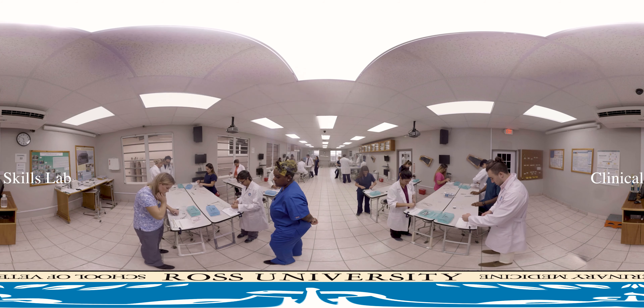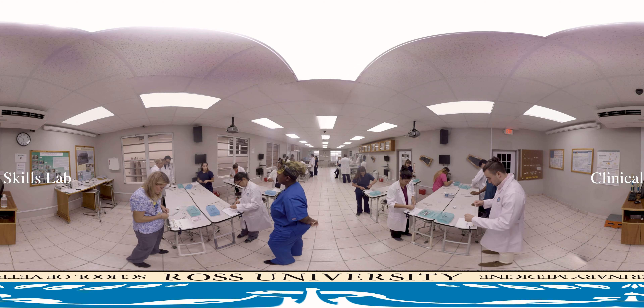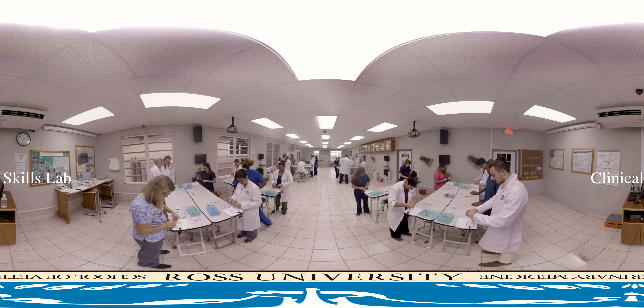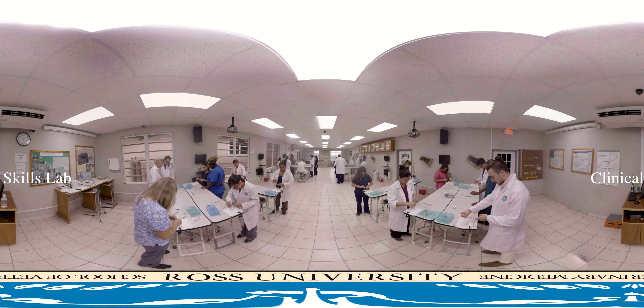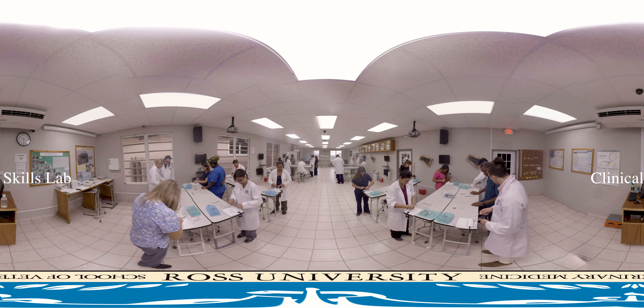Instructors and media provide constant feedback. Students spend up to 10 hours of formal lab time here per week, and instructors provide detailed, ongoing feedback. The Clinical Skills Lab is also open for practice after hours, giving students ample opportunity to practice and perfect critical clinical skills.